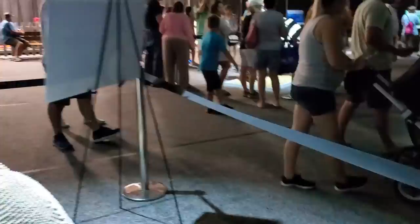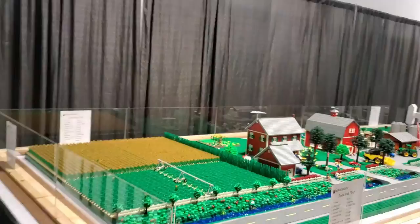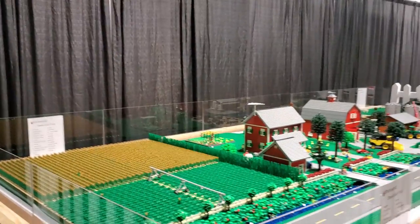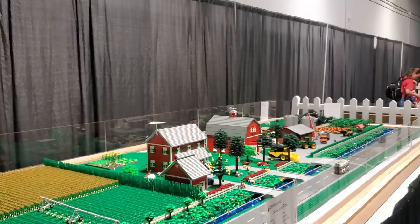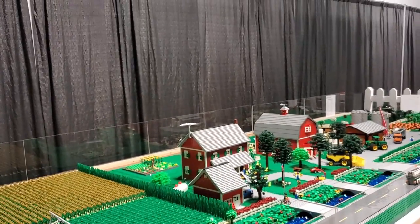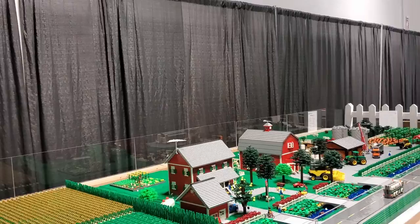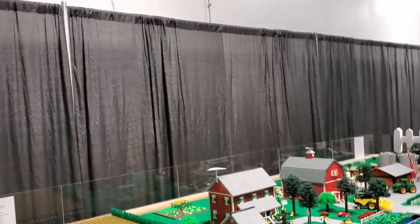They got a really cool exhibit this year called Wild Creatures made of Legos. Looks like that's a turtle there. Look at that — they got a Lego farm set. We could try to build that — we'd need a few more Legos.